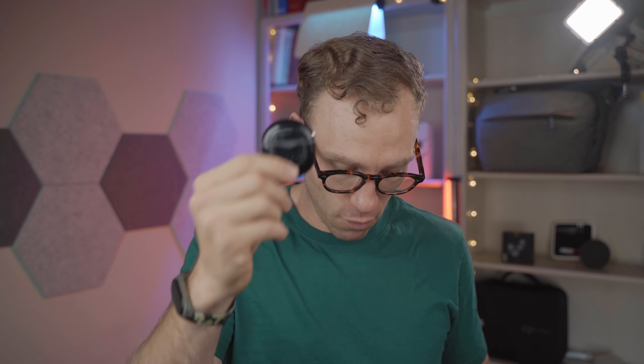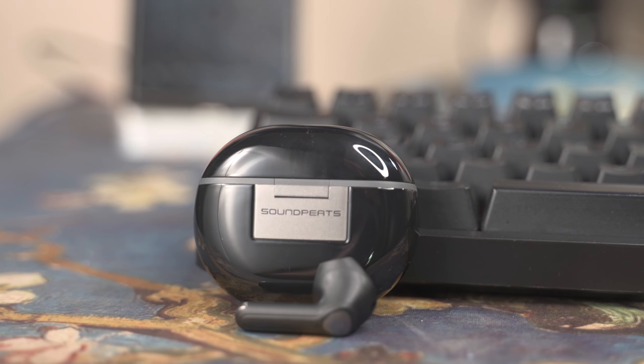Soundpeats Air 3 Deluxe HS with LDAC, Soundpeats Air 4 Lite with LDAC, Soundpeats Air 4 with lossless aptX and ANC, and my favorite headphones — the OG Soundpeats Air 3 Deluxe in a little silicone case, because I take them with me almost everywhere and I use them all the time.